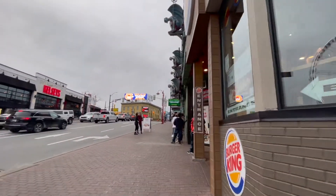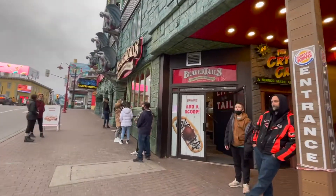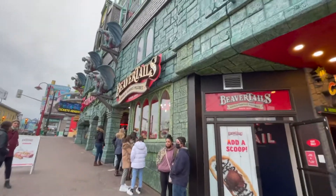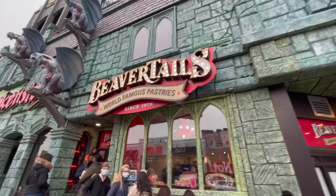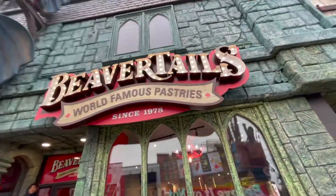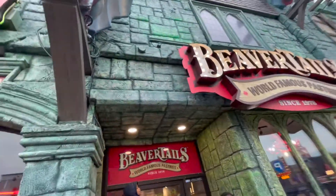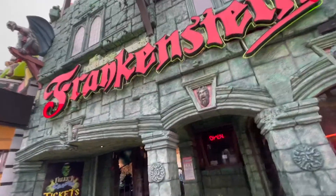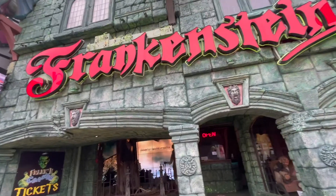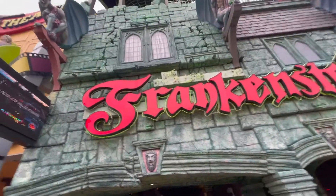Okay, so we're almost at the top of Clifton Hill here. No Canadian getaway for a weekend wouldn't be better than Beaver Tails. These are great - as you can see everybody's waiting in line for them. And then the Frankenstein House - another haunted house. These are all great. Any one of these things that you go to here is fantastic.